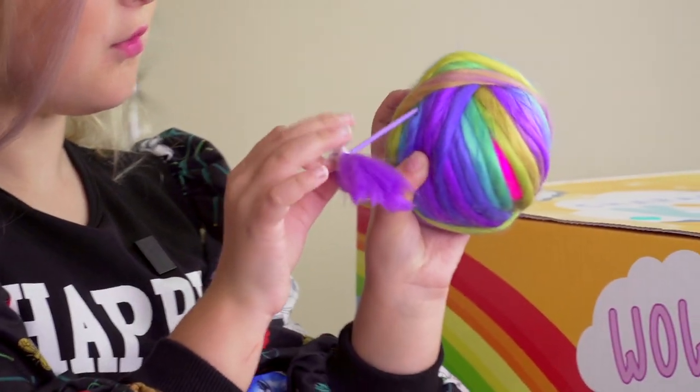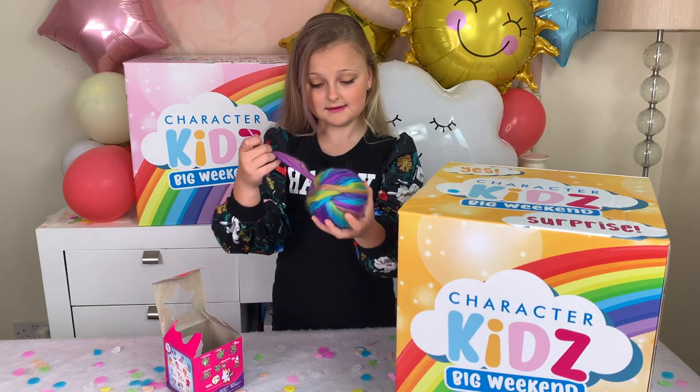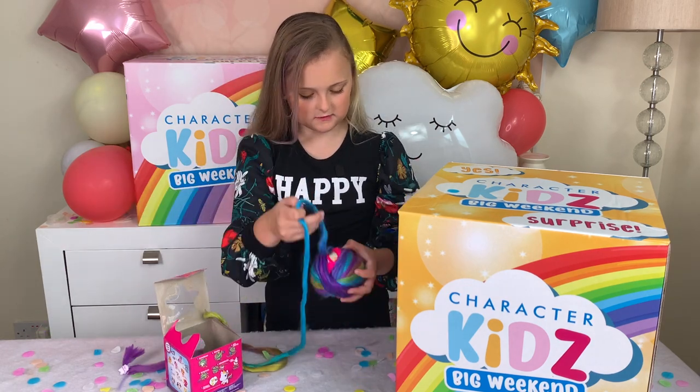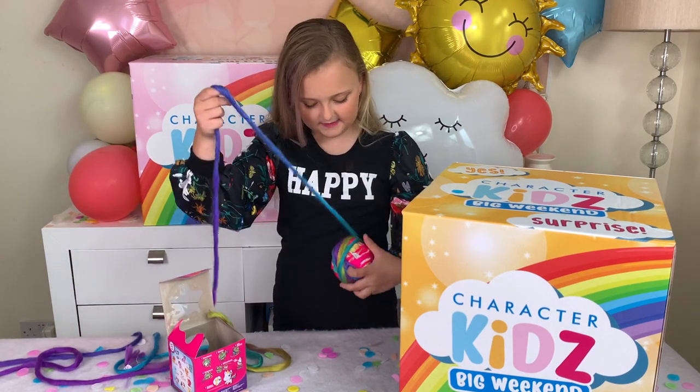I can see something. I found the sewing needle first! Let's see what else is in this little wool. Whoa! This ball of yarn is way bigger than I thought.